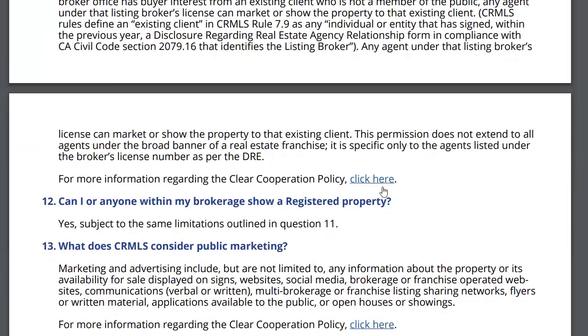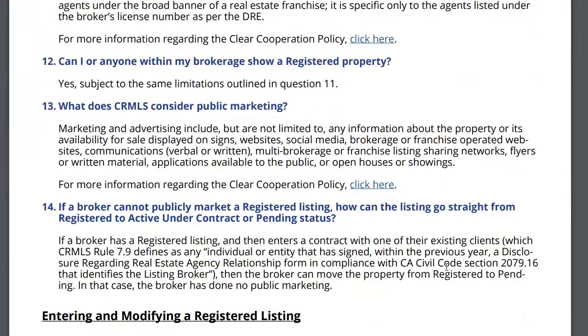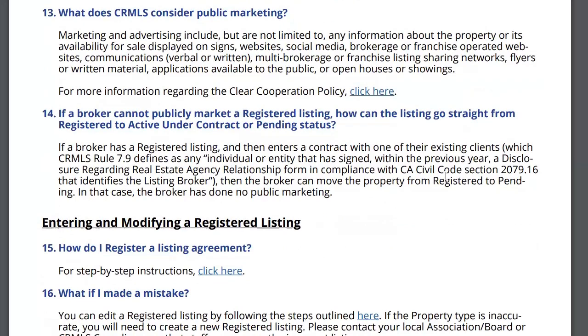Can I or anyone within my brokerage show a registered listing? Sure — if you're showing it to a person with whom someone had an agency relationship, absolutely. What does CRMLS consider public marketing? Public marketing is everything. How can a listing go straight from registered to active under contract or pending? Because anyone who signed a disclosure regarding real estate agency relationship within the previous year isn't considered the public. So if you sold it to one of them while still in registered status, you could then move it to pending — but it better be someone you had the right to market to.